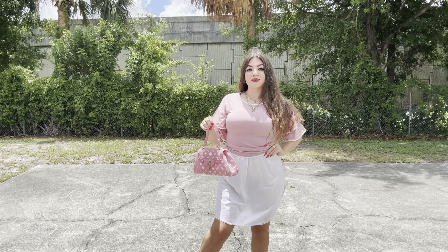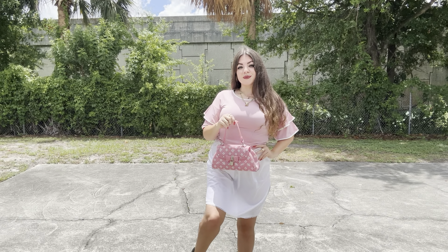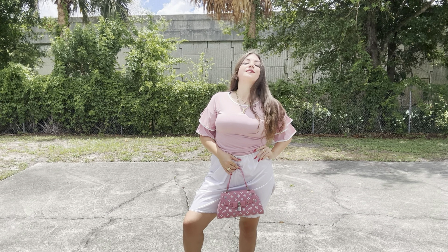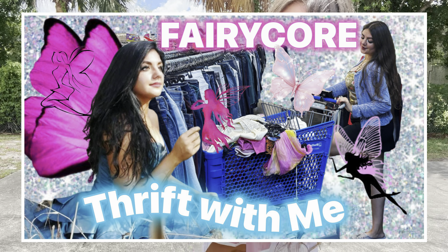Hello lovers, it's Kayla. I hope you're having a beautiful day. This is part two try-on haul of everything that I thrifted during my episode six of my thrift series.